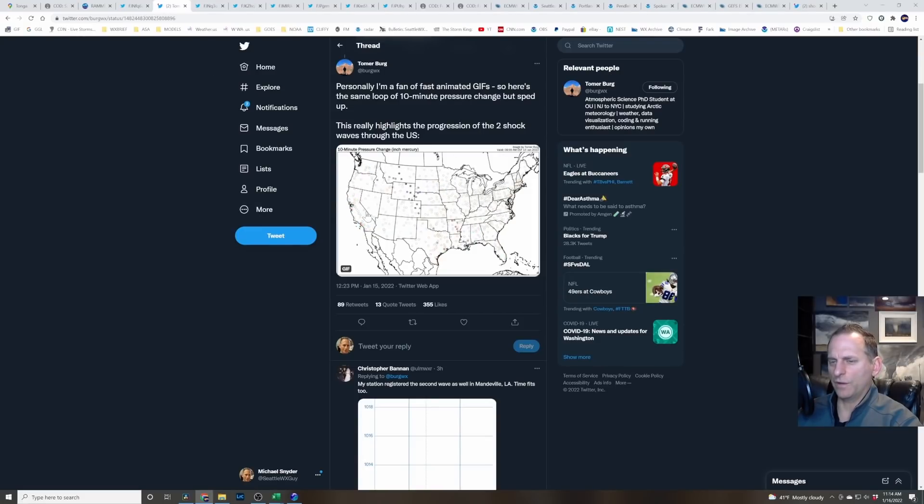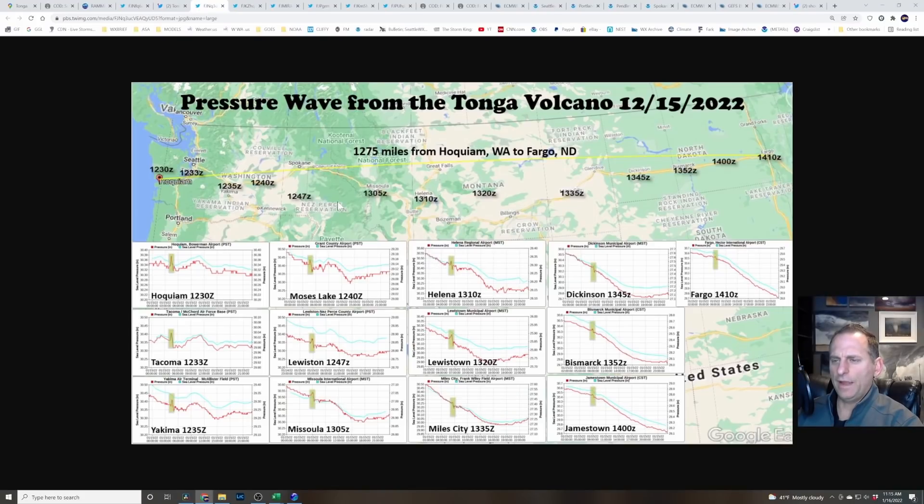You can see here this marks the pressure wave — the first one — as it moves across the country. The red is the ridging, the pressure rise; the blue is the troughing of the wave as it moves from west to east across the USA. This is showing that all stations pretty much picked it up all around the globe as this wave moved around.